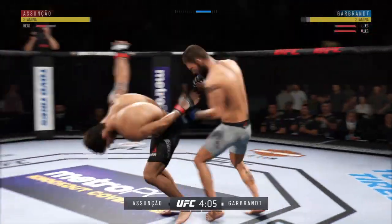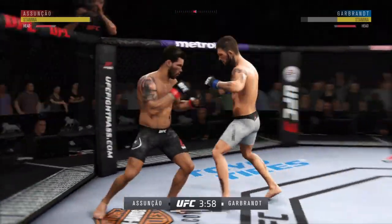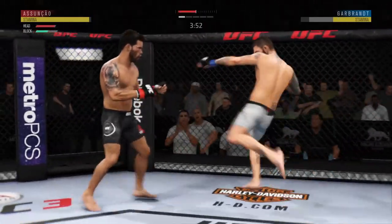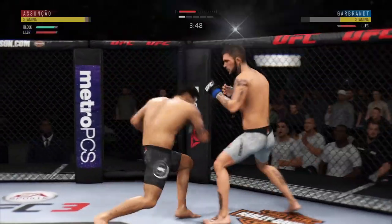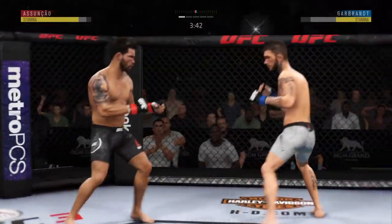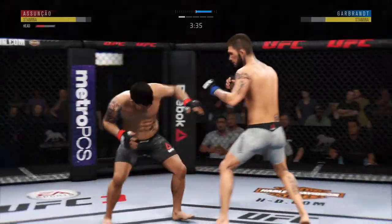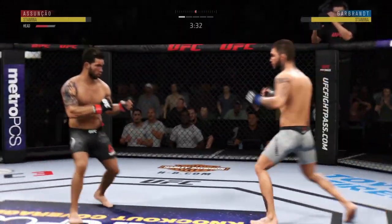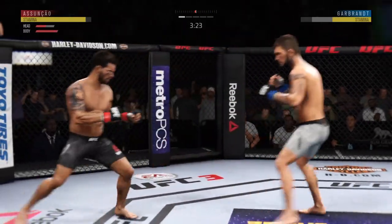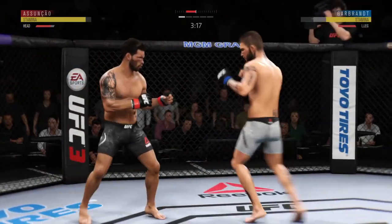He stepped in around. Well, it's one thing to have length. It's another thing to use it, and he does it as well as anyone. Nice kick there by Assuncao. Inside leg kick there by Cody Garbrandt. Big left hand there. He absorbs a kick to the head here, left it wide open. He's gotta not move into that power shot. Let's see if he can adjust. Assuncao gets absolutely melted by that head kick.